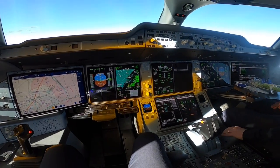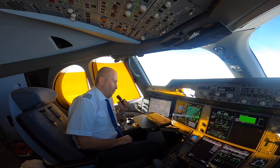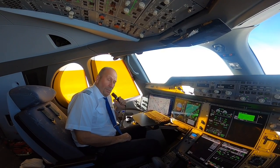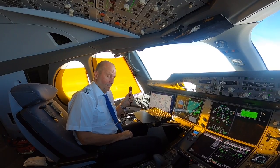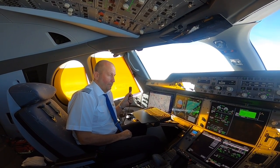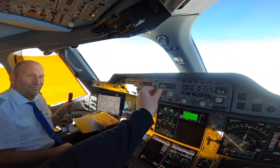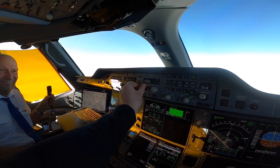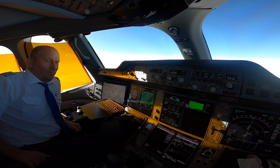Mach 0.85, some traffic ahead of us. Requesting higher: can I be 925, FL360? Request FL340. Approved climb level 400. Plan level 400, scheduled 925. Thrust and climb.